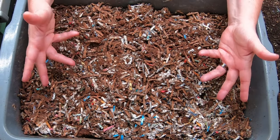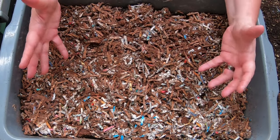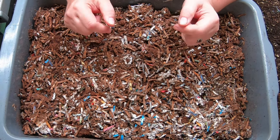Hey guys, it's Anne. If you're new to this channel, this is a home worm farming channel, and if you're looking for an active, helpful community that supports anyone in need of worm advice, you are in the right place.